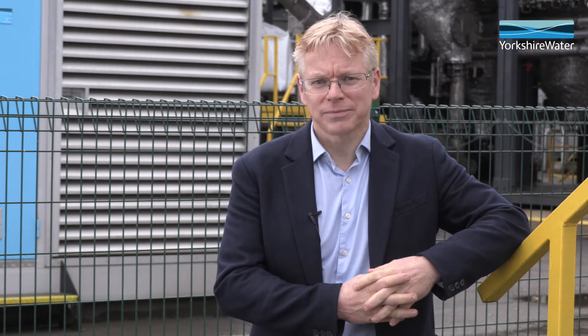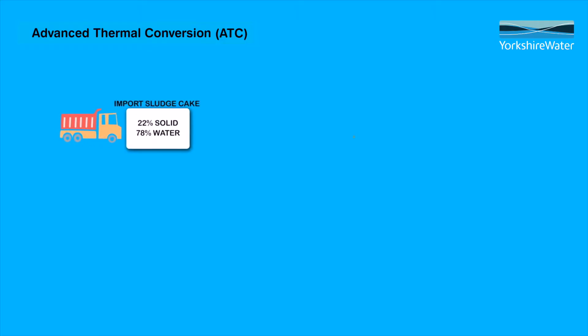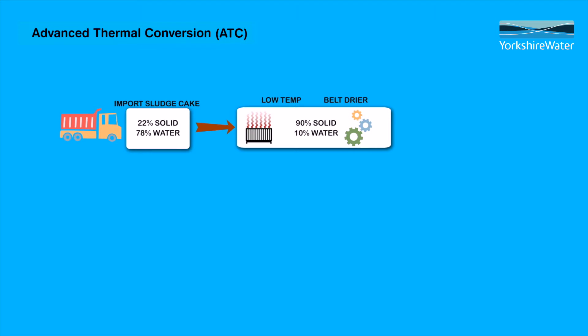The process isn't that complex — let me show you how it works. Sludge from the wastewater treatment works is brought into the adjoining ATC plant as a cake at around 22% dry solids. It is fed into a low temperature STC dryer supplied by Suez, where it is dried on a belt at a temperature of 70 to 80 degrees and then formed into pellets.